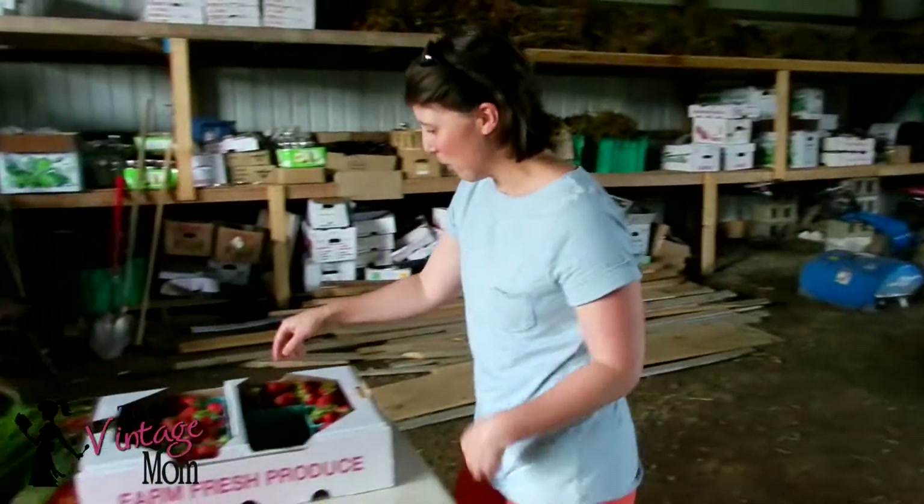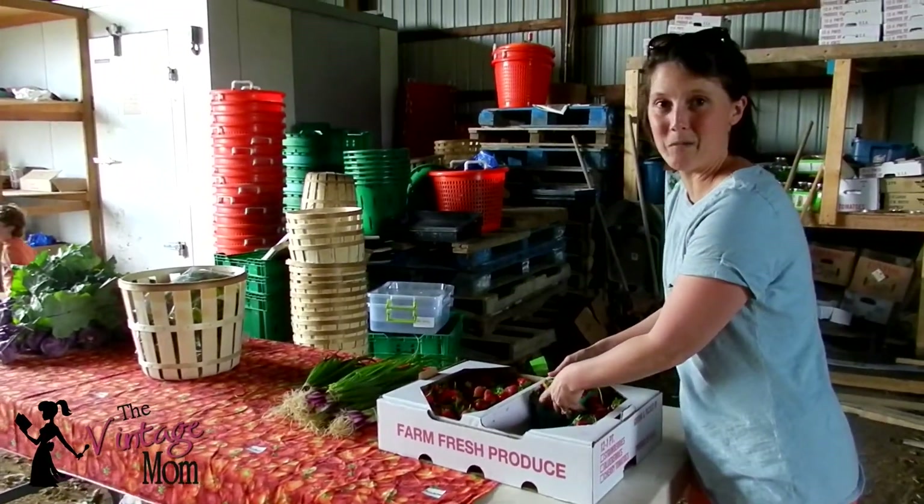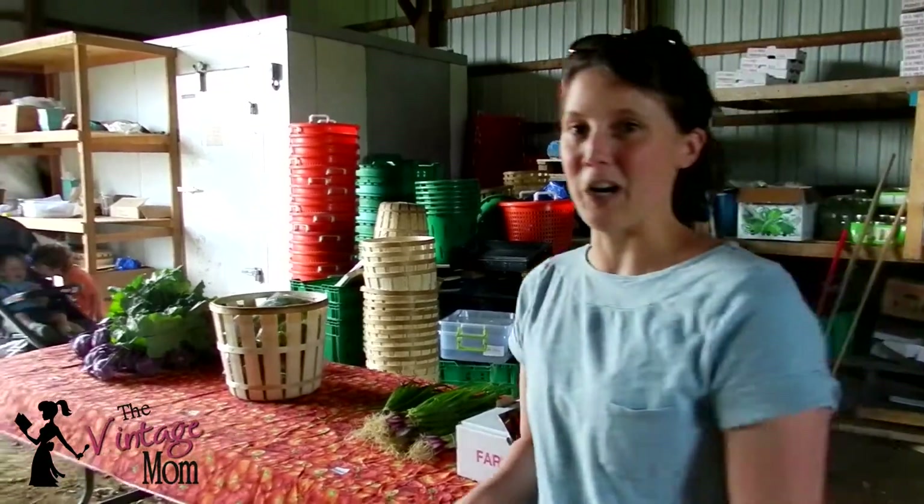And then more strawberries. Hopefully this week they will make it home from the farm, because last week they didn't — they were eaten within like seconds of arriving in the car.